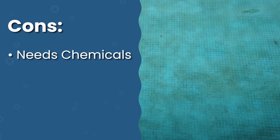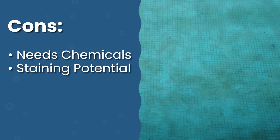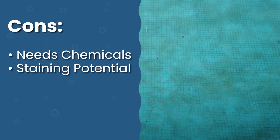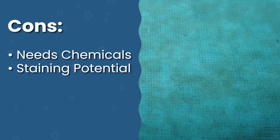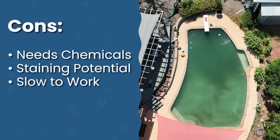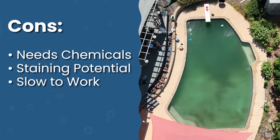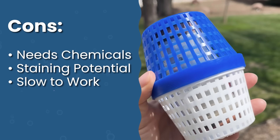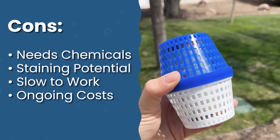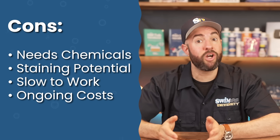There's a potential for staining if copper levels are already high — this can be avoided using a metal sequestrant or stain and scale preventer that binds metals and prevents them from settling on pool surfaces. It doesn't cure algae immediately; it takes time to build up minerals, so you might need to temporarily increase chlorine during initial startup. Finally, you'll need to replace your mineral cartridge every four to six months, so there is an ongoing cost.